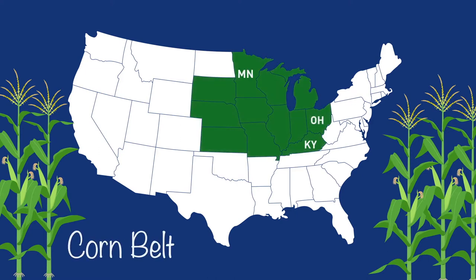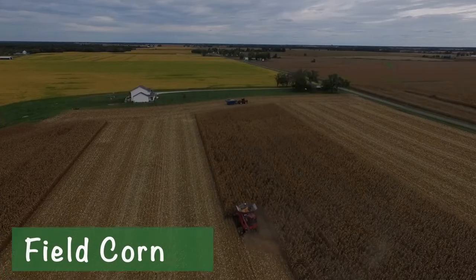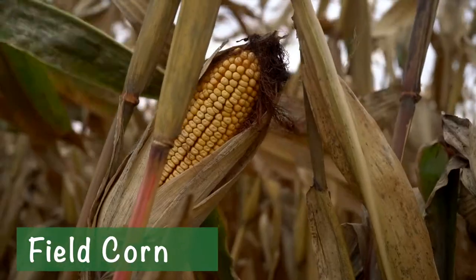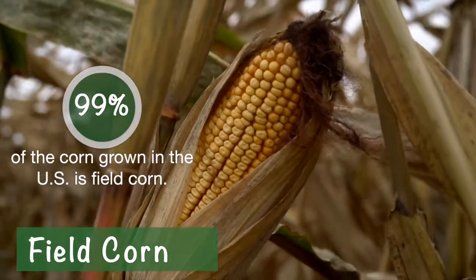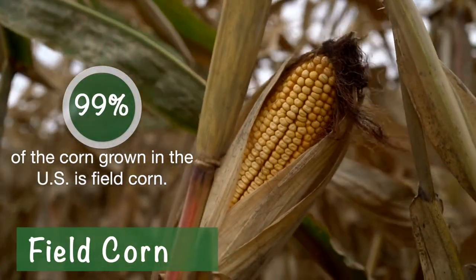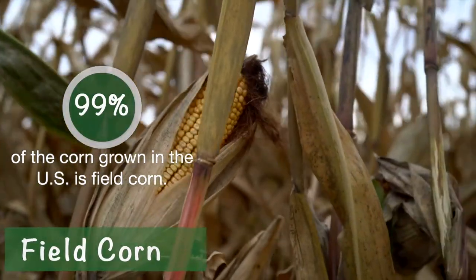It's a group of 12 states that produce the majority of the country's corn. Look, there's Missouri and there's our family's farm where we grow field corn. Did you know that about 99% of corn grown in the United States is field corn?